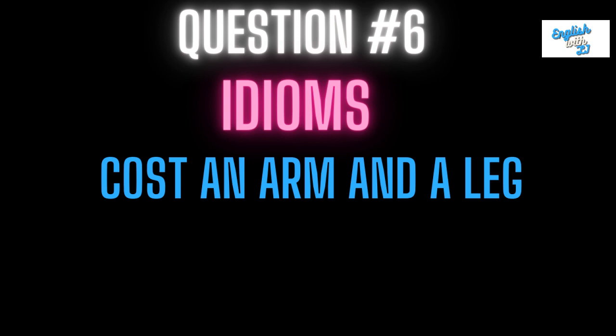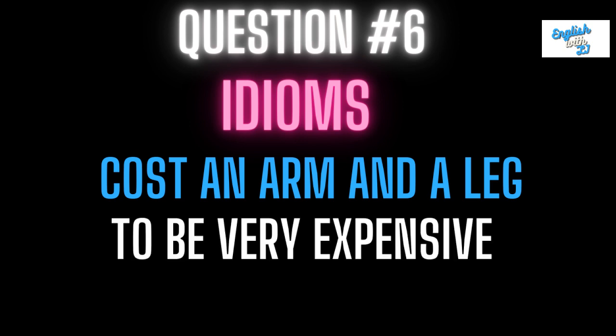Number six: cost an arm and a leg. This means to be very expensive. So if something is very expensive, you would say this cost an arm and a leg.